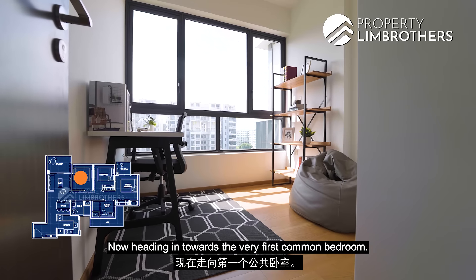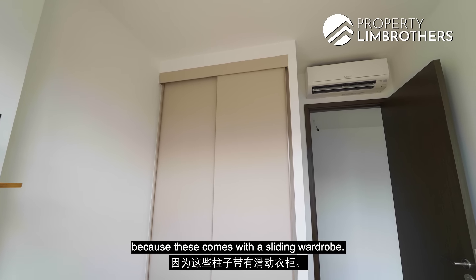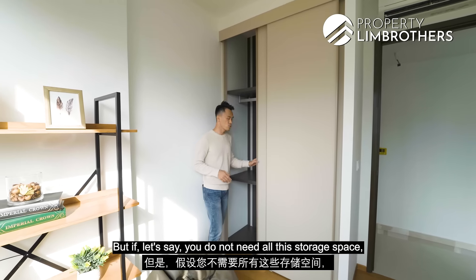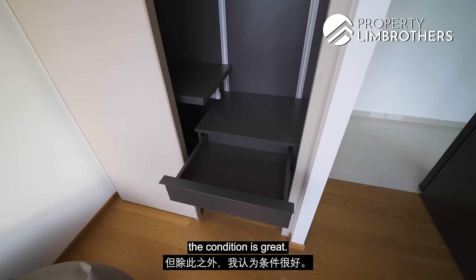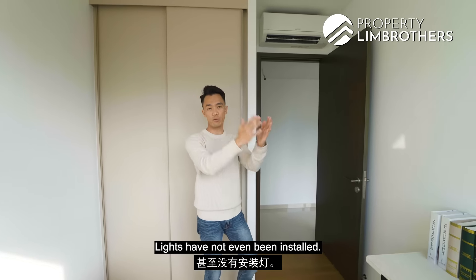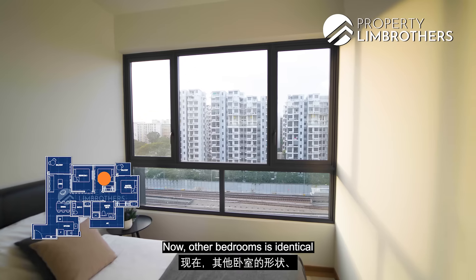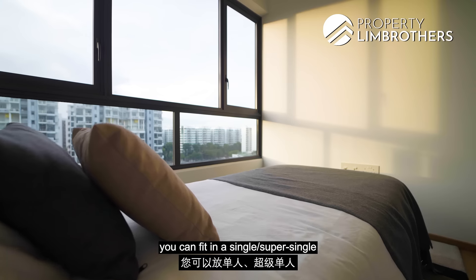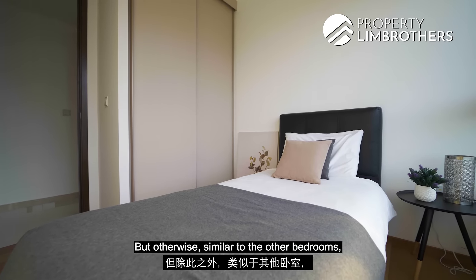Heading to the first common bedroom — the size is decent. You can place a study table or fit a queen size bed. It comes with a sliding wardrobe, which saves space as there are no swinging doors that would cut into your bed space. The wardrobe is floor-to-ceiling, and if you don't need all the storage you can remove the partition since the flooring has been done. Internal laminates are done with soft closure. All you need to add are lights and curtains. The other bedrooms are identical in shape, size and dimension — you can fit a single, super single or up to a queen size bed.